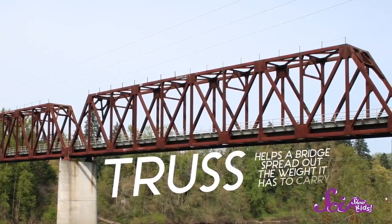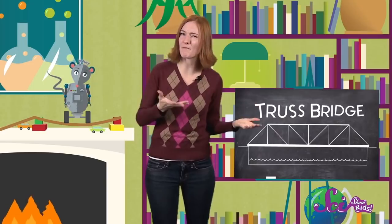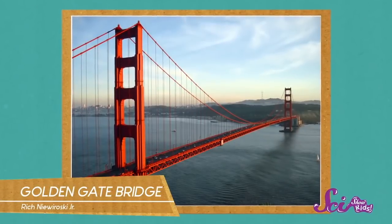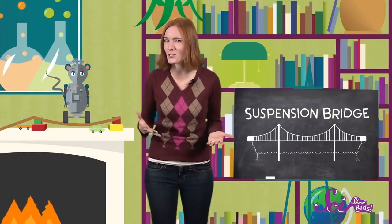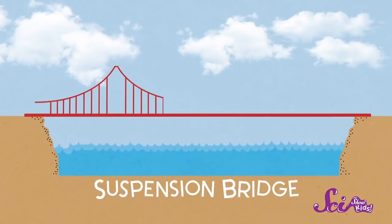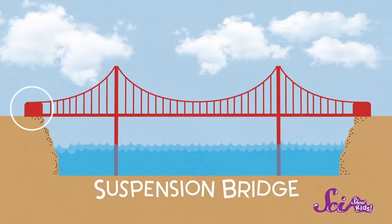But not all bridges are made of trusses. If a bridge has to cross a really wide body of water, it might be too difficult or expensive to build a truss bridge. So engineers design another kind of bridge called a suspension bridge. The Golden Gate Bridge in California is a great example of a suspension bridge. Suspension bridges work by using a force called tension. Tension is just pulling something tight. Suspension bridges are made of a deck that's hung, or suspended, from thick cables that stretch from one side of the bridge to the other. These cables are supported by tall towers, and then are held down tightly, or anchored, on both ends.